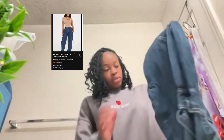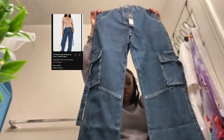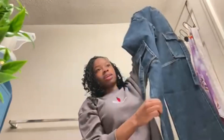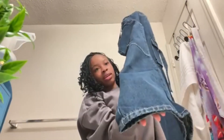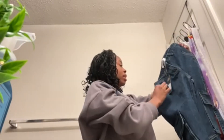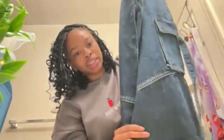And I got some cargoes. Some cargoes — these are cute. Oh gosh, that is wide at the bottom. Dang. I hope these are my size, I'm going to be mad. Look at how these look.